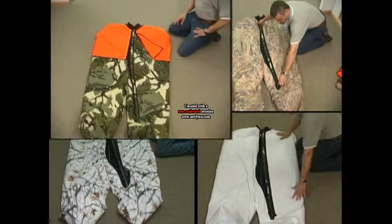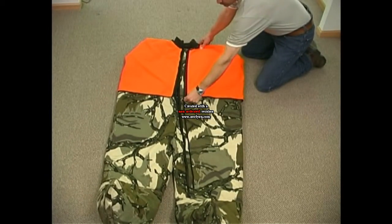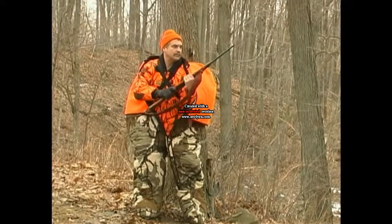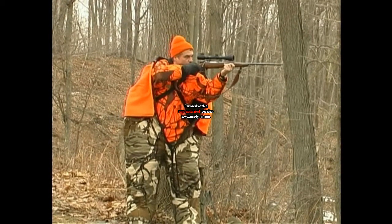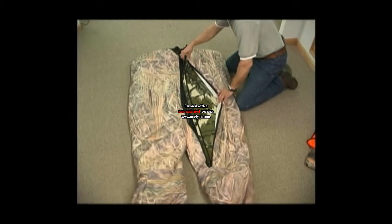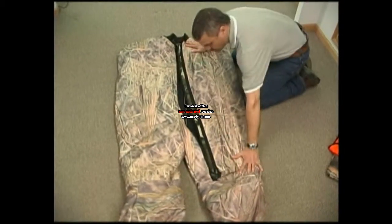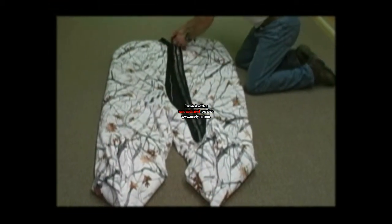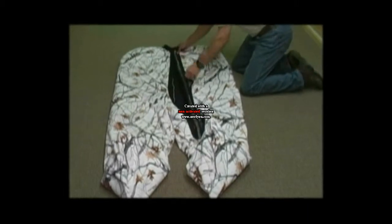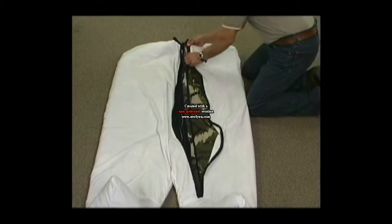Heater Body Suit's all-game series incorporates a secondary zipper for attaching a blaze orange overlay for rifle seasons or one of a series of coveralls. These coveralls allow the hunter to switch camo patterns from fall colors to duck and goose with our durable 600-denier waterfowl coverall, to late season or varmint hunting in December with our True Timber Snowfall coverall. A pure white coverall is also available.